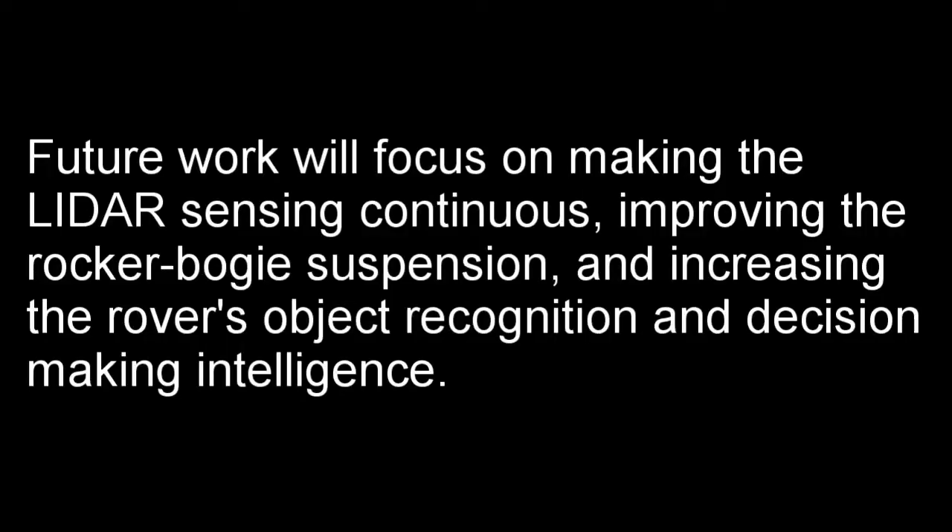Future work will focus on making the LiDAR sensing continuous, improving the rocker bogey suspension, and increasing the rover's object recognition and decision-making intelligence.